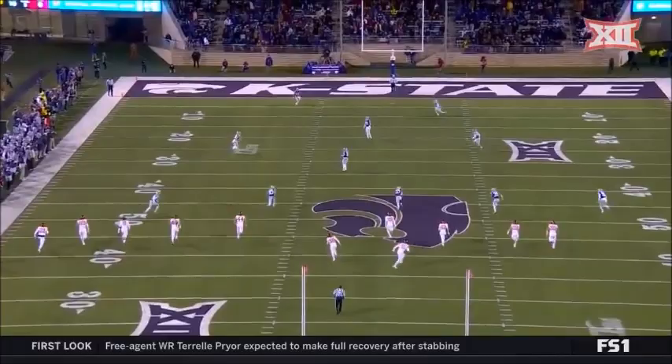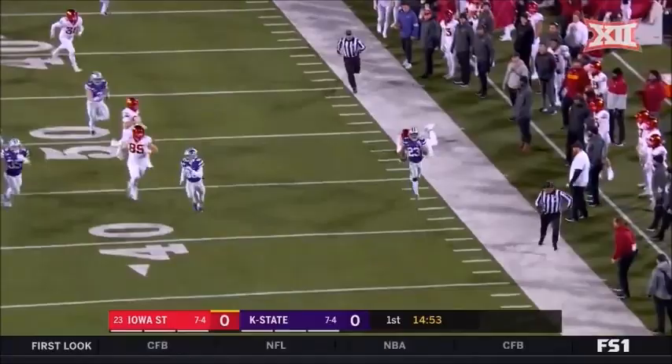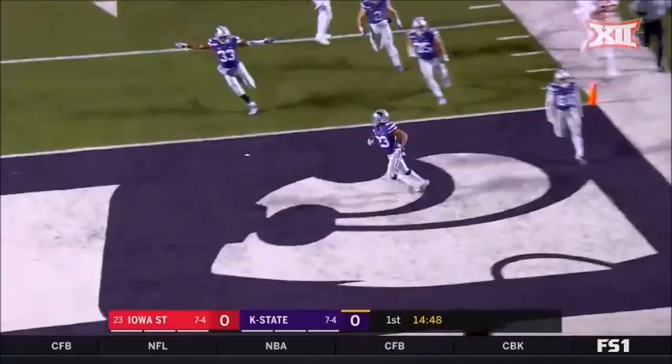And this is Youngblood. Across the 20, and he's on the run! Across the 50, and he just might do it again! Touchdown, Kansas State, 92 yards!